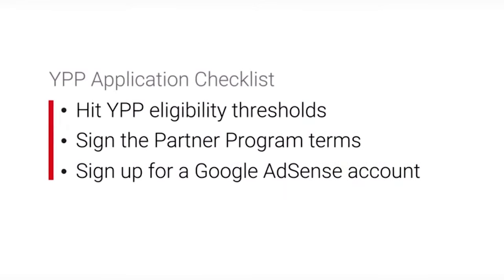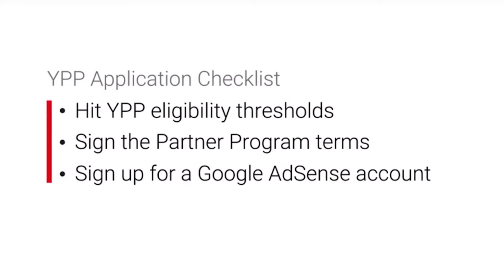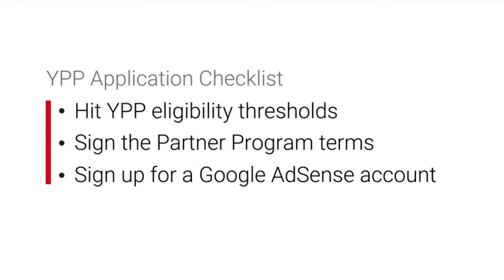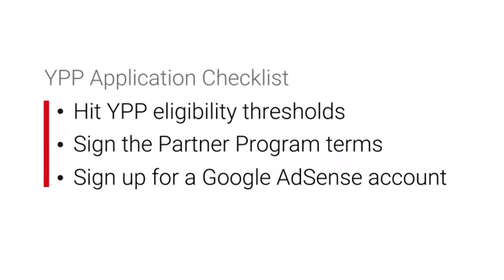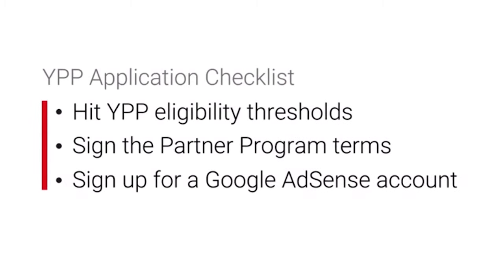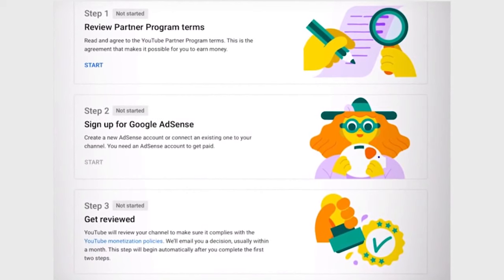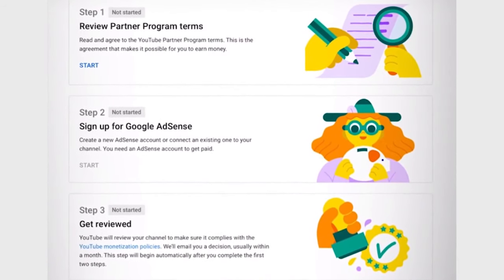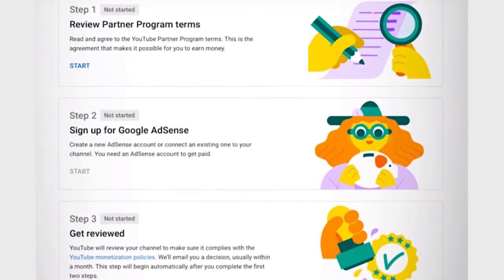Once you've hit that criteria and you've had that email, there are three steps to getting paid from YouTube. First off, you're going to have to sign the YouTube Partner Program Terms and Conditions — you can do that from within YouTube. Next up, you then have to create a Google AdSense account that Google is going to pay you through for your YouTube views. Finally, the third step is when you've done those two things, you have to wait for YouTube to review your channel to make sure they approve it getting paid.